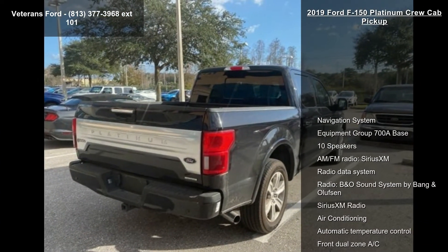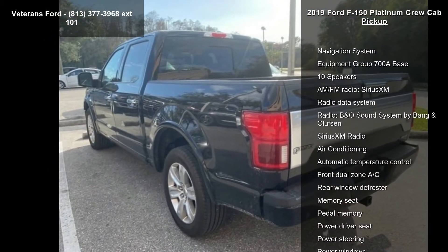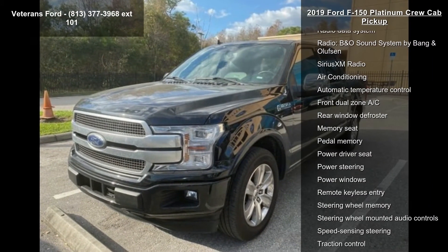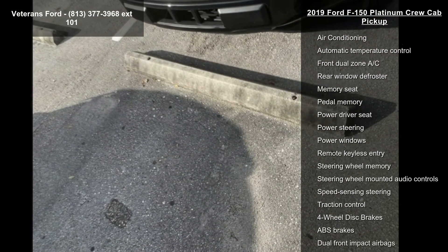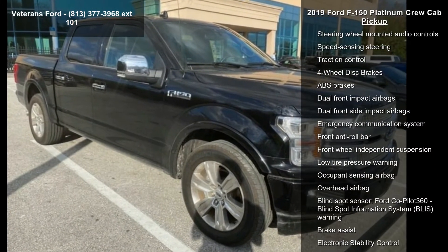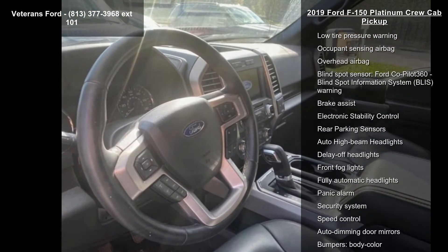Some of the top features included with this vehicle are navigation system, equipment group 700A base, 10 speakers, AM FM radio, Sirius XM, radio data system, B&O sound system by Bang & Olufsen, Sirius XM radio, air conditioning and automatic temperature control.